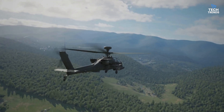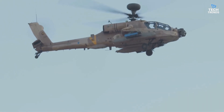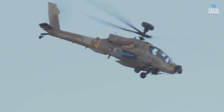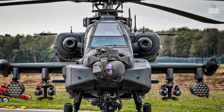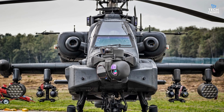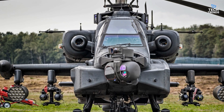Ever wondered what it takes to dominate the skies on a modern battlefield? Let me introduce you to the Apache AH-64E, now officially boosting India's frontline defenses. Just this week, the Indian Army received its first batch of these American-built attack helicopters — and these birds mean business.